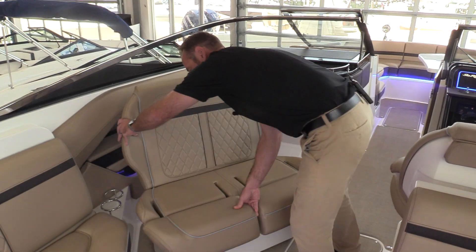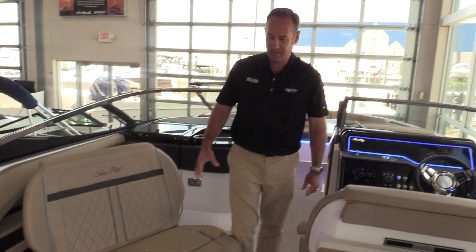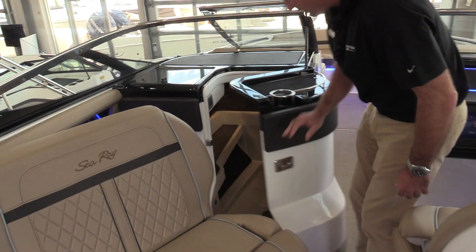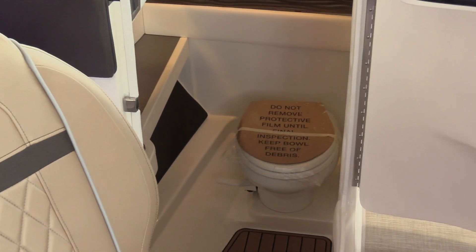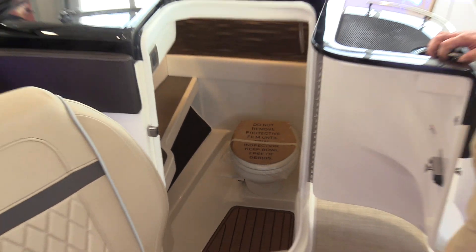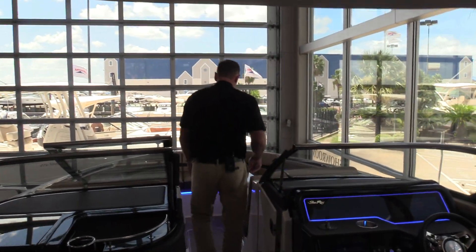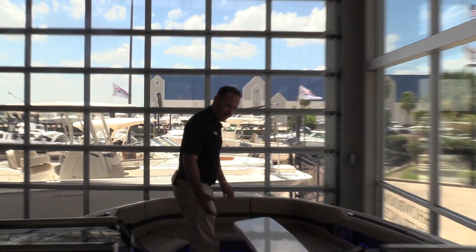Rotating passenger side helm seat — room for two, so you kind of keep everybody incorporated into the conversation. Nice large head located here on the port side with a vacuum flush toilet and fresh water sink.